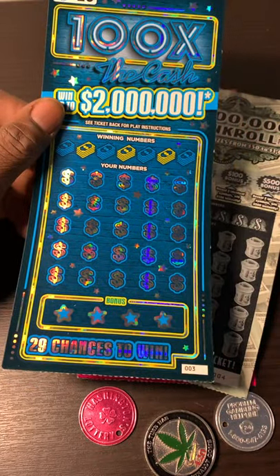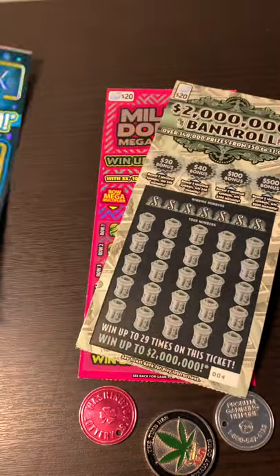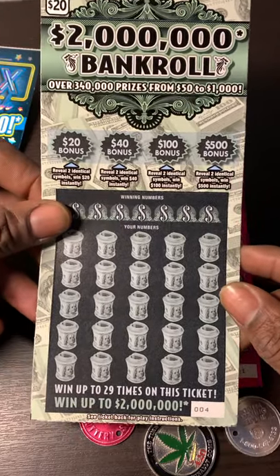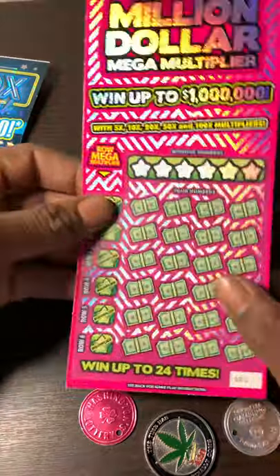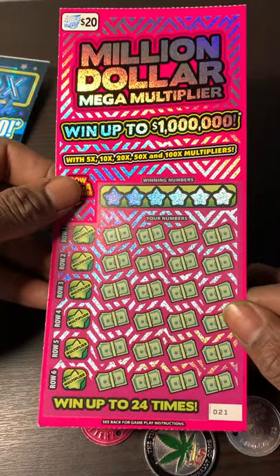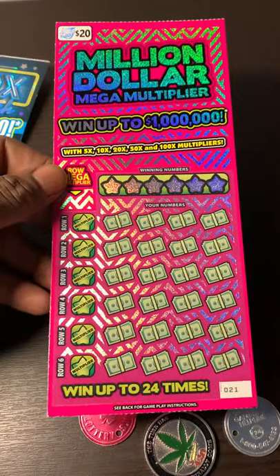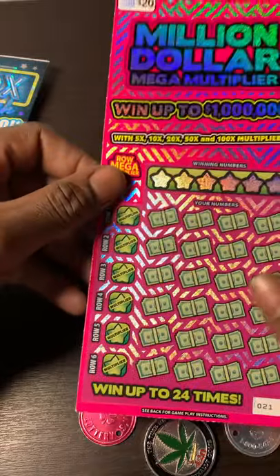I got ticket number three here on the $100 Extra Cash, and I got a $2 million Bankroll, number four on that ticket. Never played this one. And I got a $1 million Mega Match, number 21. Tennessee had this ticket before but it was all black — same structure. Let's see if we can get a win.